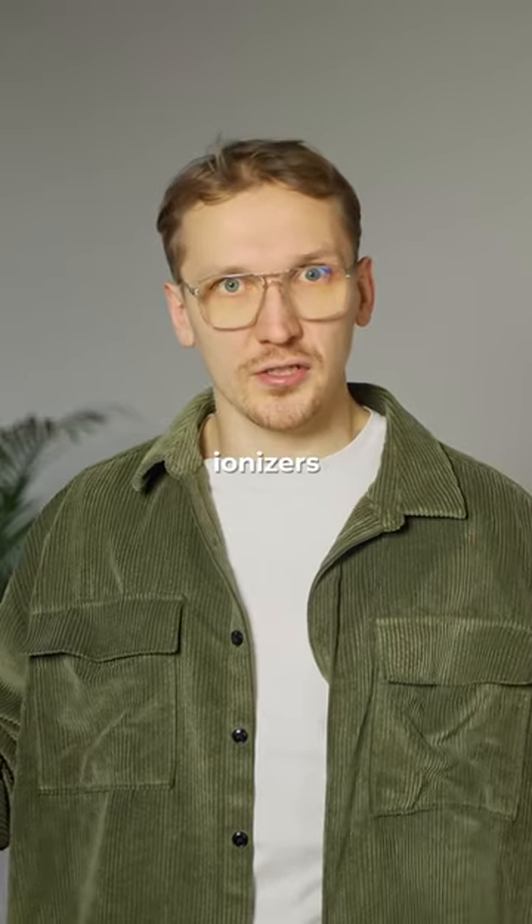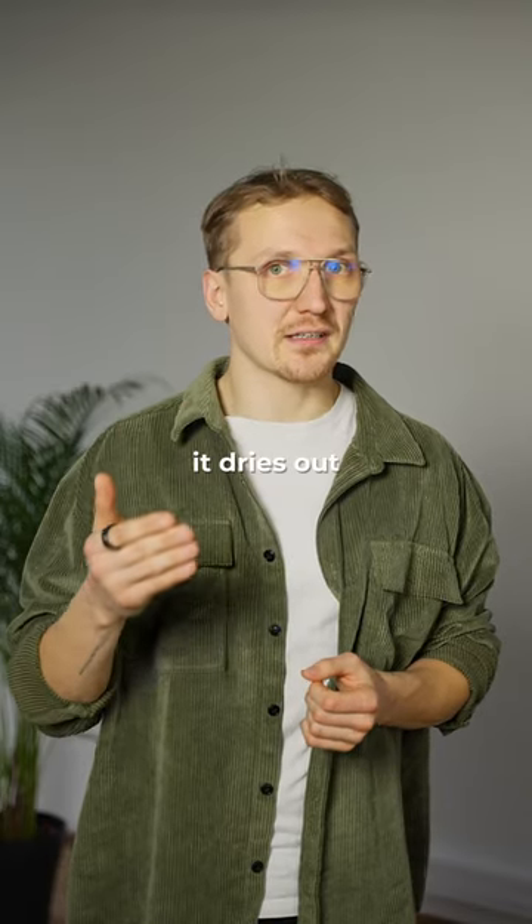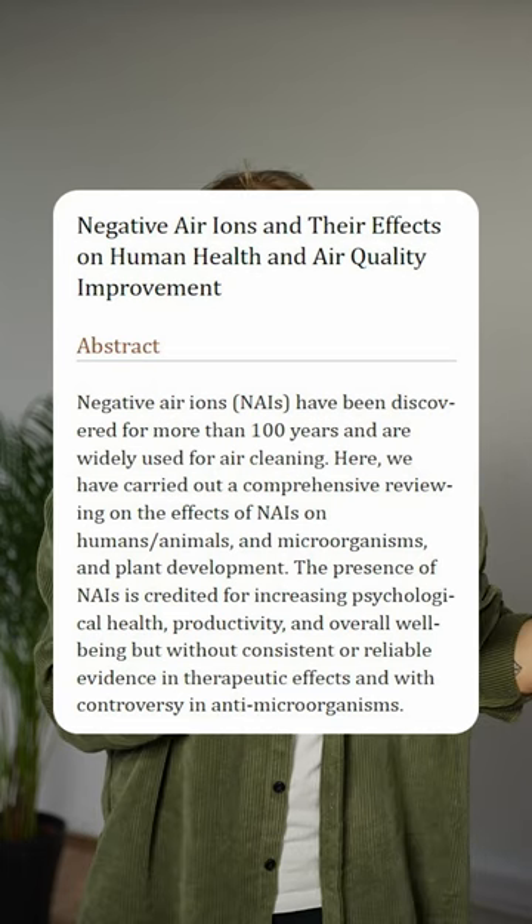Number two is to avoid ionizers, which release negatively charged ions into the air. While it may trap some particles, it dries out the air and produces ozone as a byproduct, which is harmful for humans and pets.